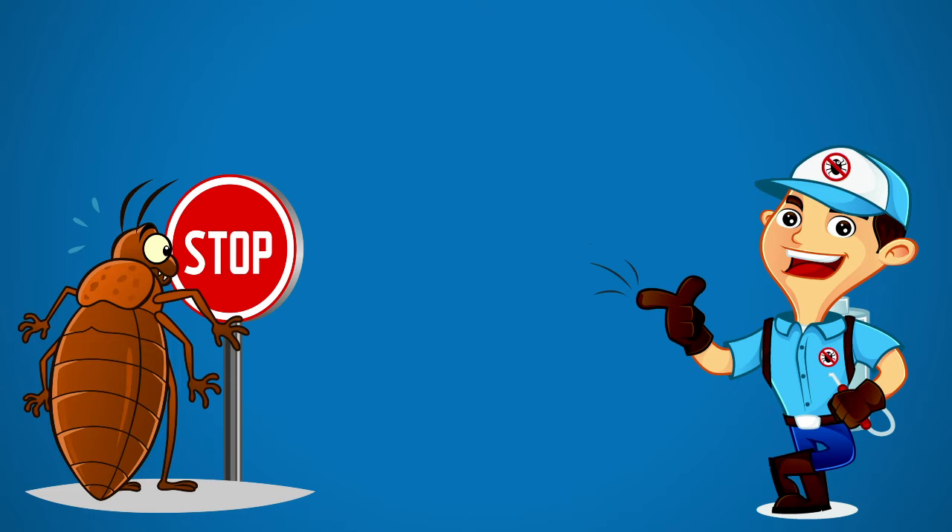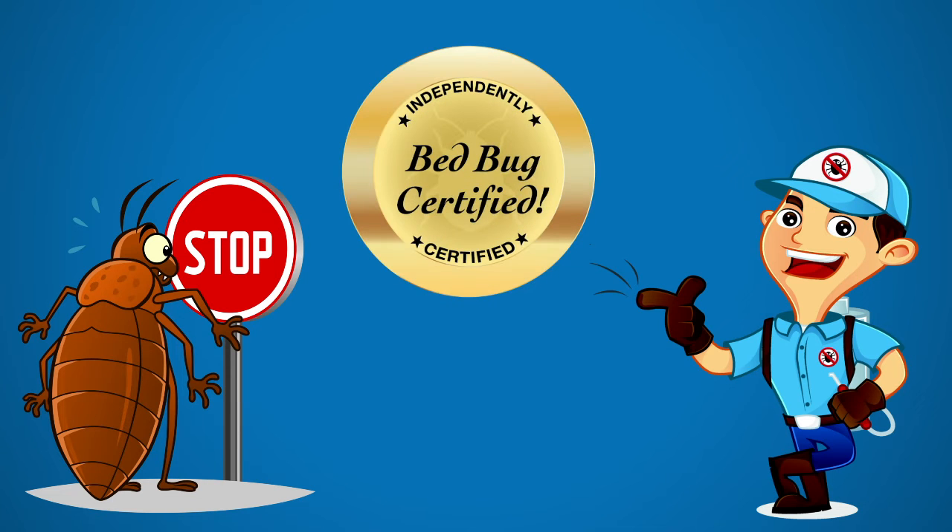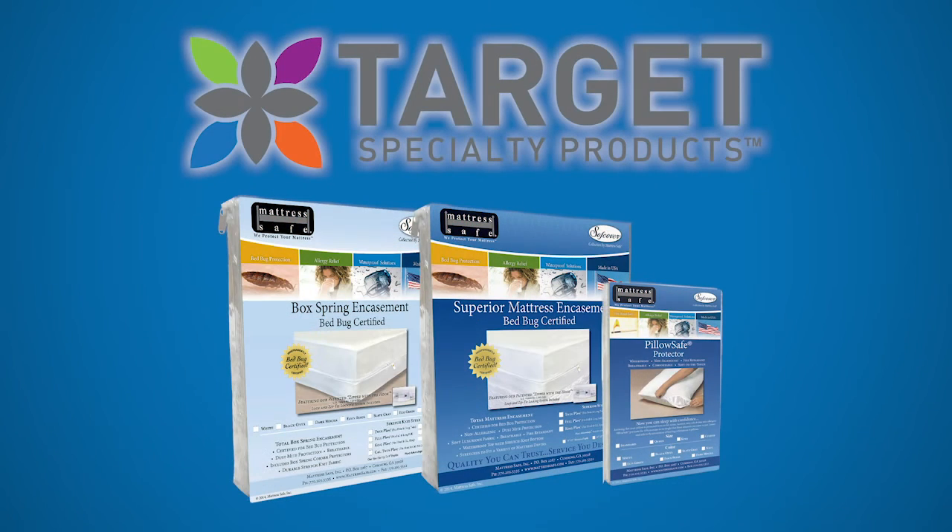Reduce customer callbacks and retreats while strengthening the integrity of your bedbug treatment program. Contact your Target representative about MattressSafe's products today.